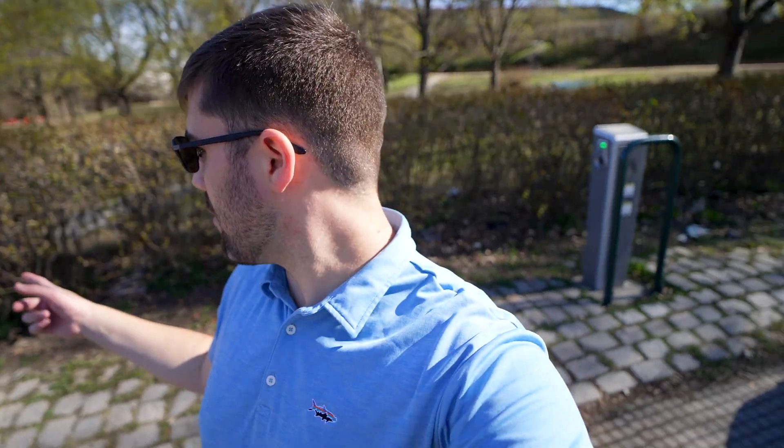Here we are with more public charging at Vigelandsparken, which is a sculpture garden — the largest sculpture garden from the same artist, I think, in the world, or at least in Norway. We've got six Type 2 units, each with two plugs, so you can charge two cars from each — a great spot to stop and charge your car while enjoying nature and the museums in the surrounding areas.